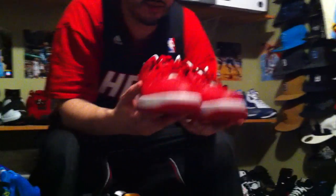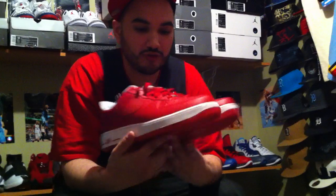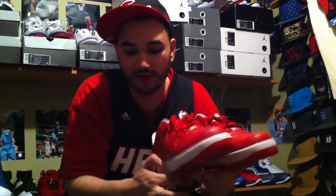Air Force 1s, wore one time in the house. There's a slight little crease on the toe box on both sides right there, but you really can't tell. Insides are perfect, bottoms are clean. Air Force 1s are going for $85 shipped — wore once in the house. Hit me up for these.